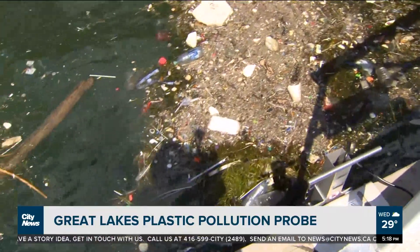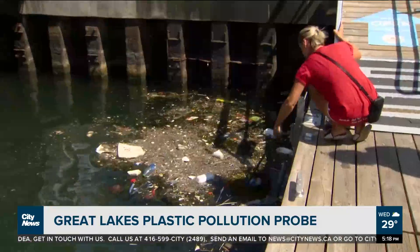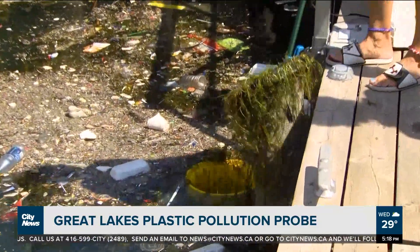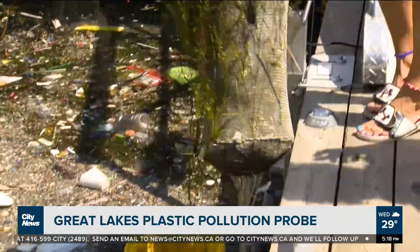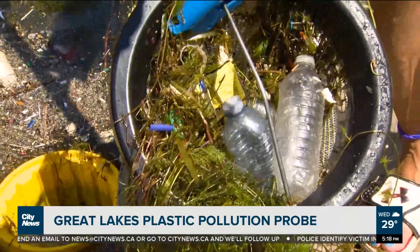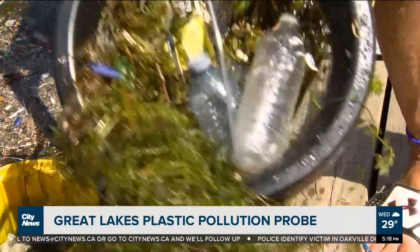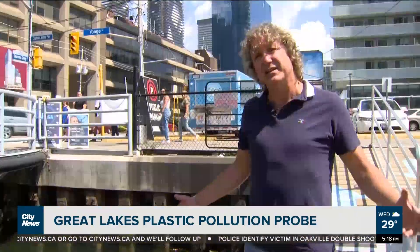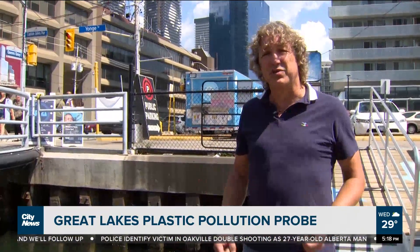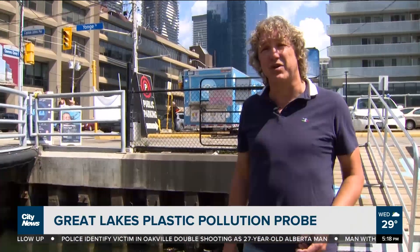What it does is trap everything on the surface that's debris. Pollution Probe has been installing and monitoring these collection bins at marinas across the Great Lakes for three years. It started with about 26 sites, now we're up to over 40. Great Lakes Plastic Cleanup is the largest initiative of its kind in the world — to capture plastics from the Great Lakes, to analyze it, to engage communities, and then work with industry and governments to come up with solutions for our plastic problems.